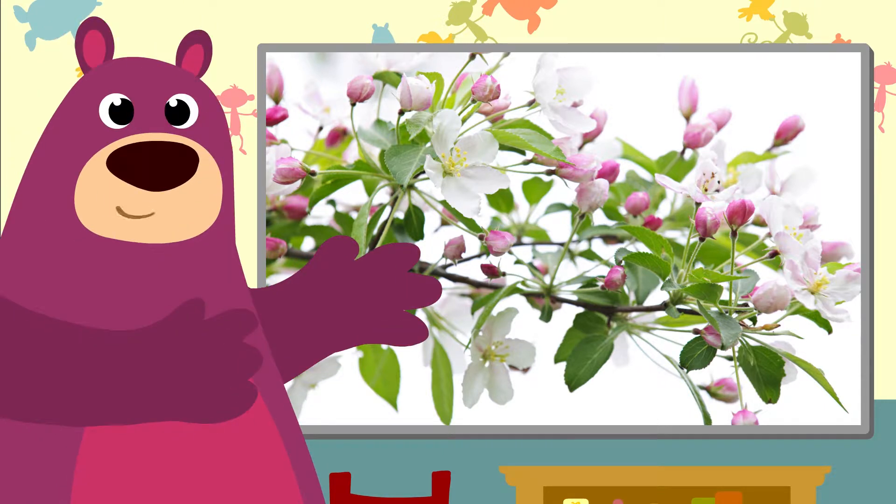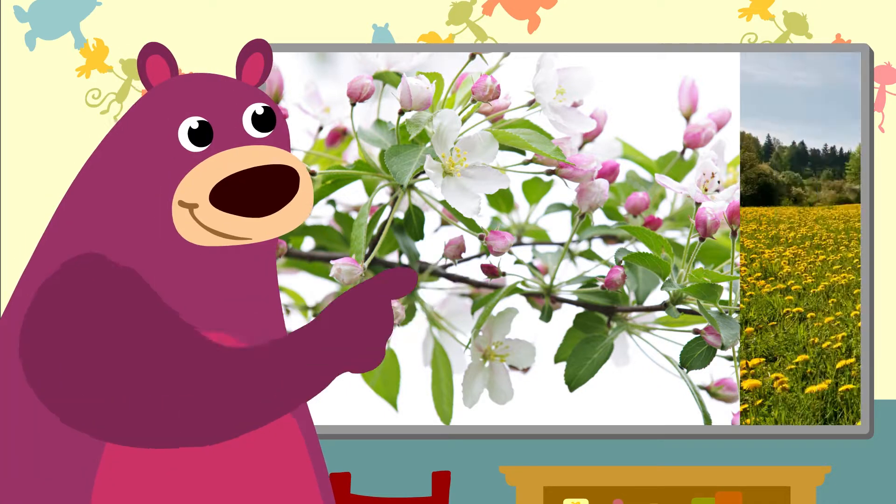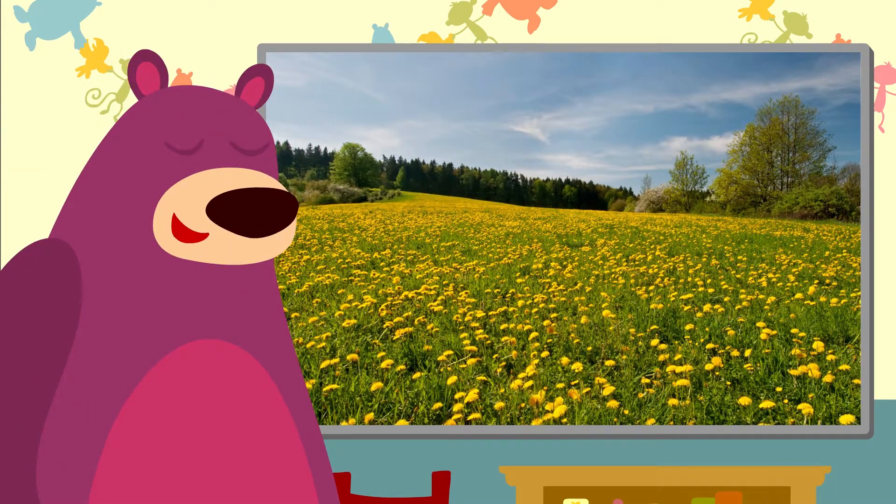And in the spring you can see blossom everywhere. And this is also lovely — a field full of dandelions.